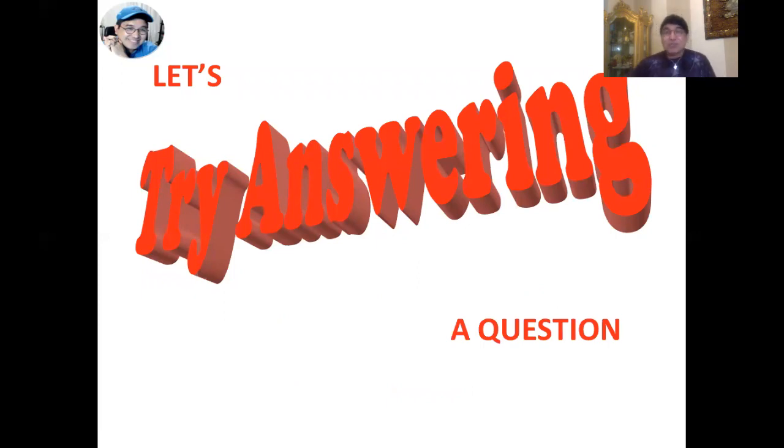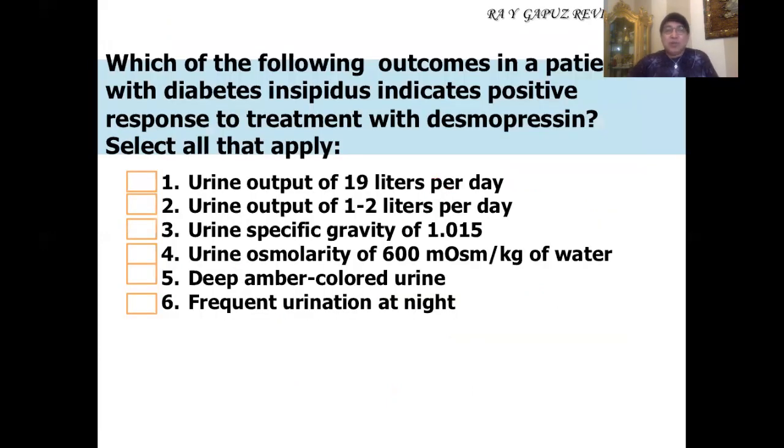Let's try going back to the question and relate it to the concept we're going to talk about today. Here's a simple question: Which of the following outcomes in a patient with diabetes insipidus indicates positive response to treatment with desmopressin? There are three things you have to remember. One is that you have to have a thorough understanding of what is meant by outcomes — you're checking on the client's response to treatment, which is the evaluation phase of the nursing process. Second, you have to know about diabetes insipidus and what causes it. And third, you have to know how desmopressin is used as a form of treatment and how to evaluate its effect in a patient with diabetes insipidus.